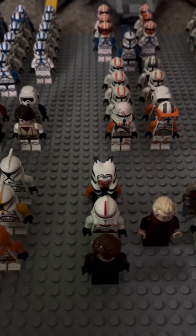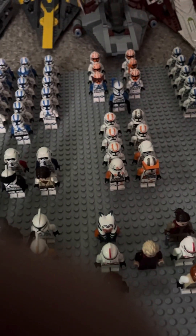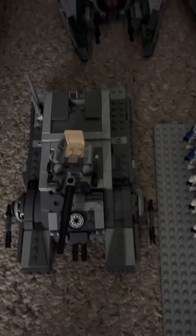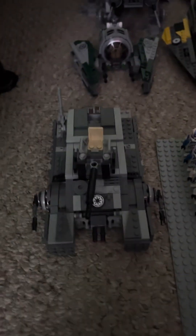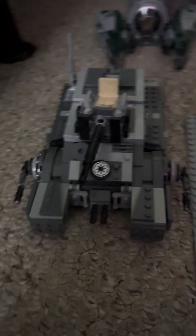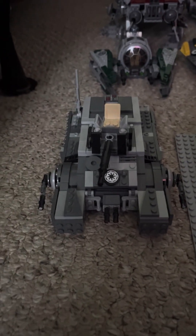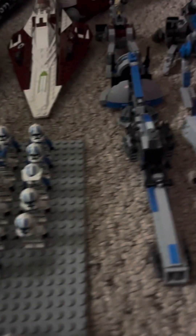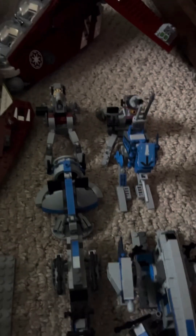Two original shock troopers are guarding Chancellor Palpatine. Now we'll get into the vehicles — these are of course custom designs and custom builds as well as official sets. This is the heavy ornament tank that I made, which favors the design of the imperial tank. We also have speeders, ships, and walkers.